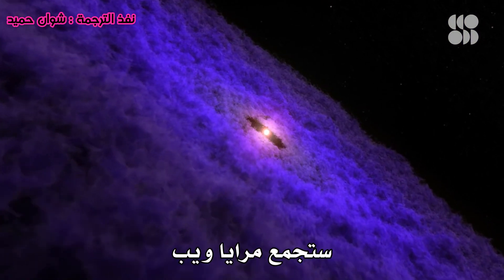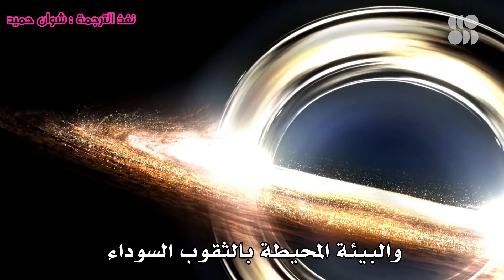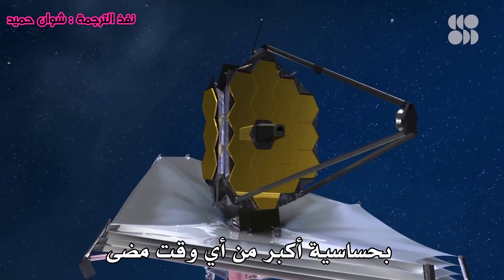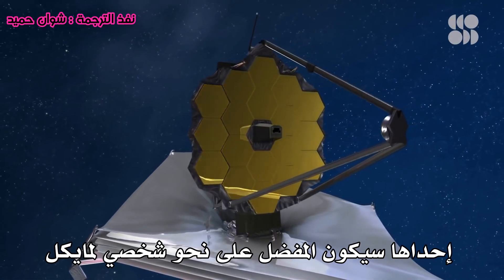In the first year of operations, Webb's mirrors will collect light from early galaxies and stars, the environment around black holes, supernovae, and other space phenomena with greater sensitivity than ever before. And of all the highly anticipated observations, one is a personal favorite for Michael.